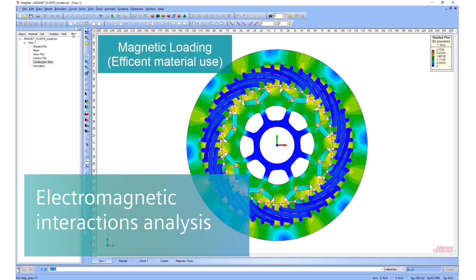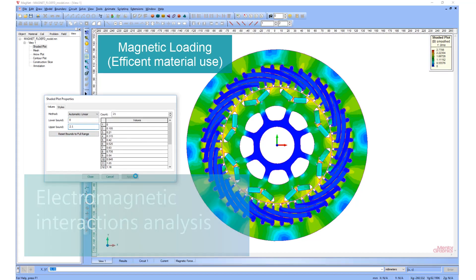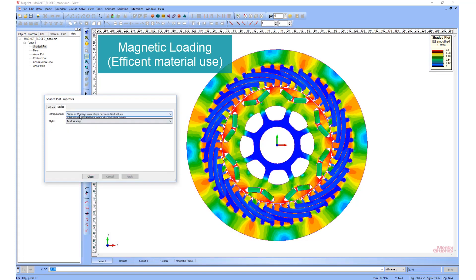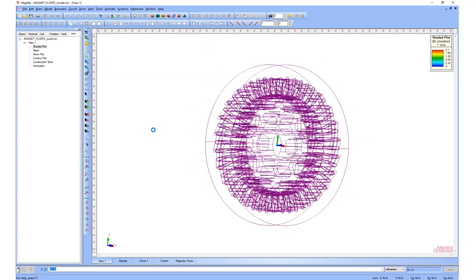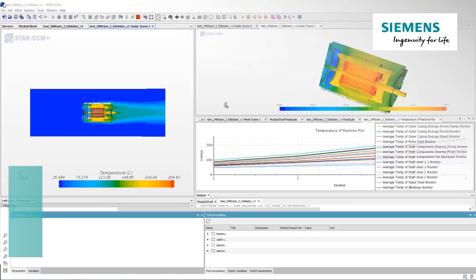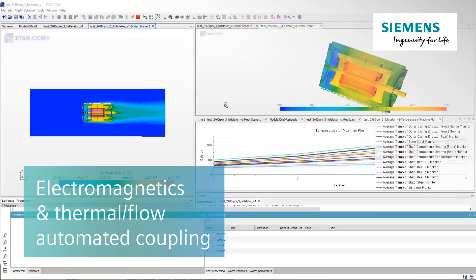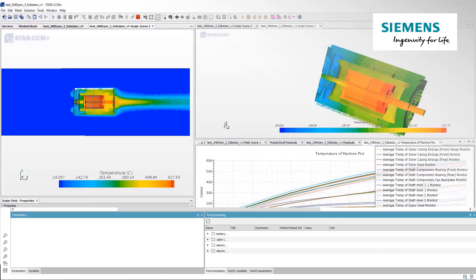Simcenter gives you an insight into the performance of electromechanical devices covering low-frequency electromagnetics, demagnetisation, hysteresis, eddy loss, and machine fault simulation, among others.